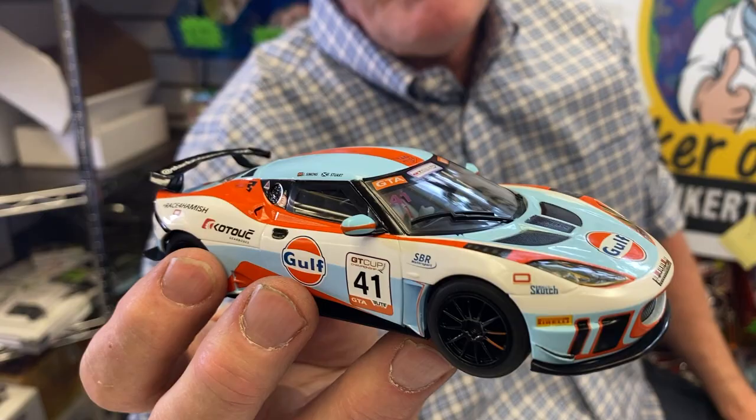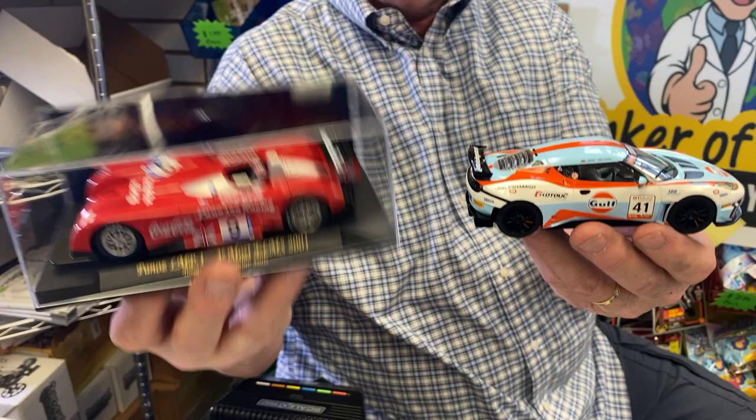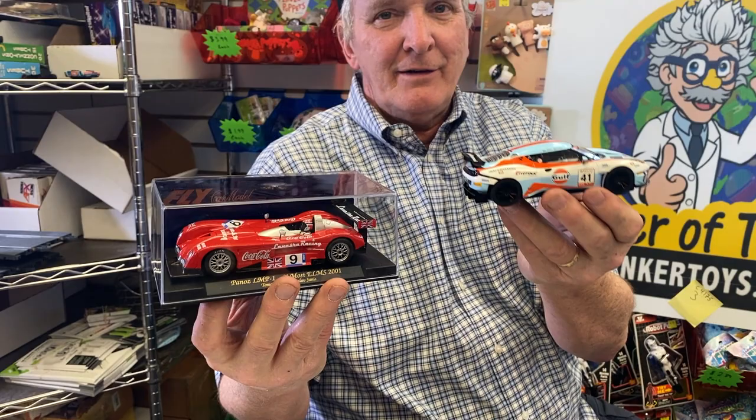These cars are nothing like the cars that came in the 1990s, and I've got cars from the 1990s. This is the Golf. They basically went after Fly. I mean, this is a Fly car 20 years ago, and this is SCX — or Scale Electric — now. This is 20 years ago, this is now.